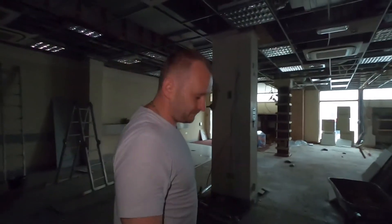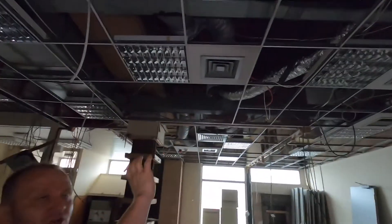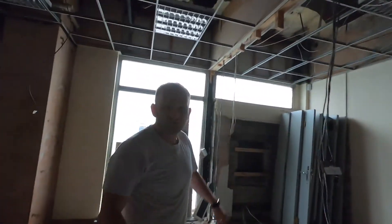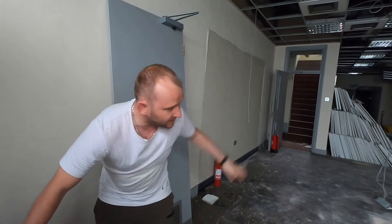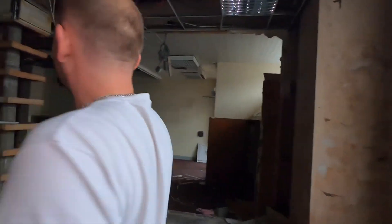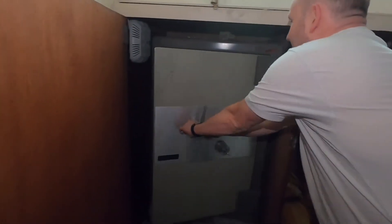We've already stripped out everything. The air conditioning unit will definitely be staying because it's not that old. Previously there was a cash machine here, but that's already gone. What we also discovered is a huge basement — it's really big, covering almost the whole footprint of the commercial unit. That's an extra bonus. We also found some extra safes here.